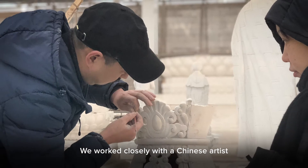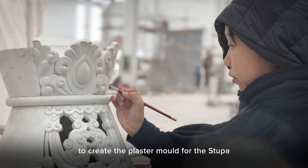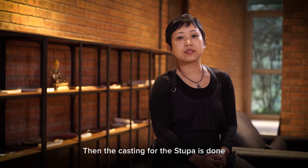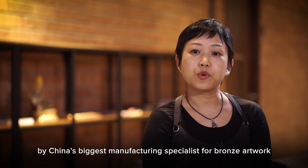We worked closely with a Chinese artist who has some experience in Tibetan imagery to create the plaster mold for the stupa. Then the casting for the stupa was done by China's biggest manufacturing specialist for bronze artwork.